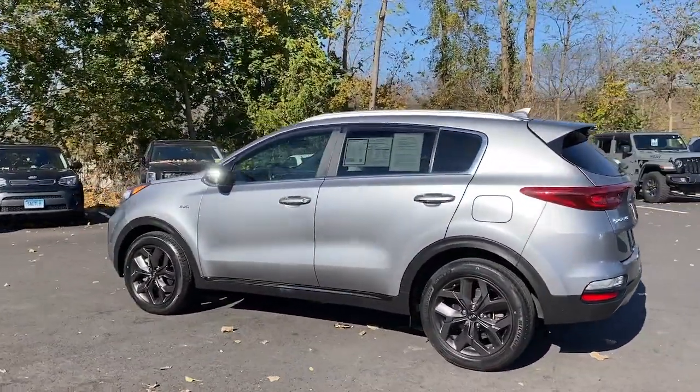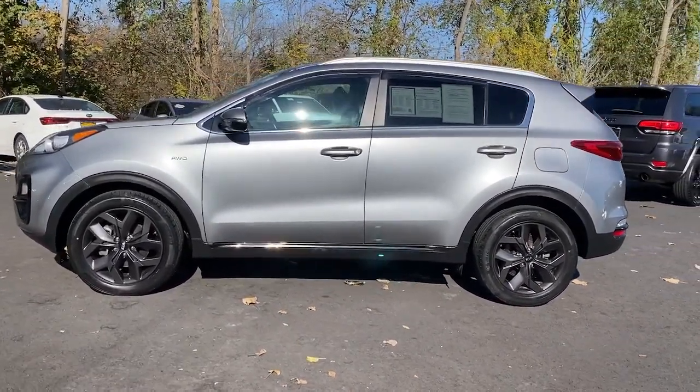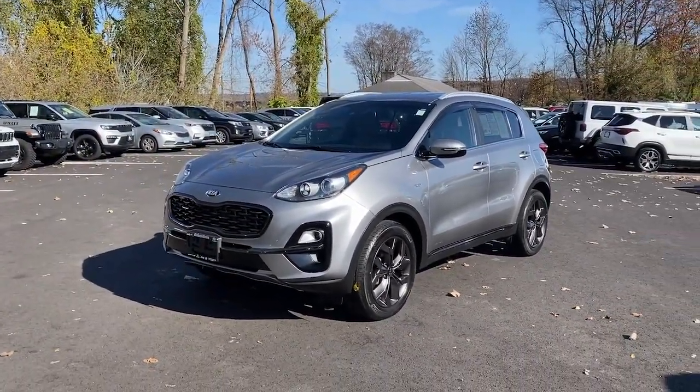Rediscover the fun of driving while you take advantage of crossover convenience in this athletic Sportage. Treat yourself to a road test today — our staff will toss you the keys and give you an outstanding customer experience.